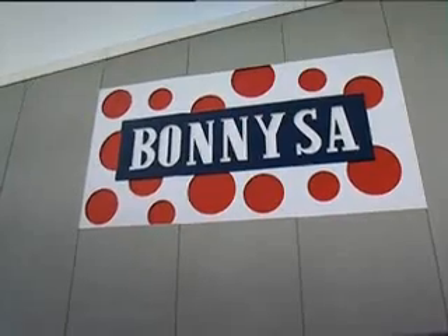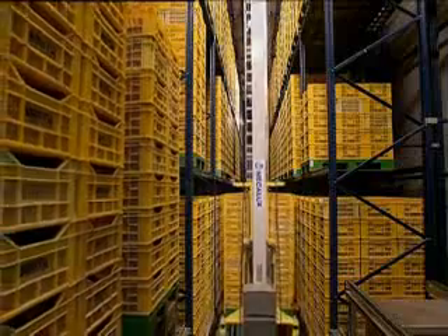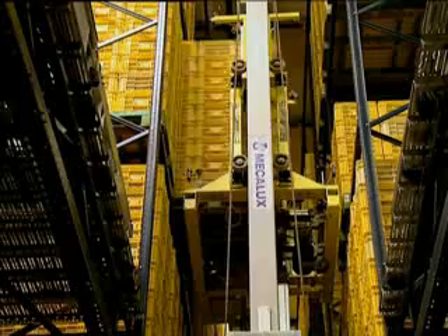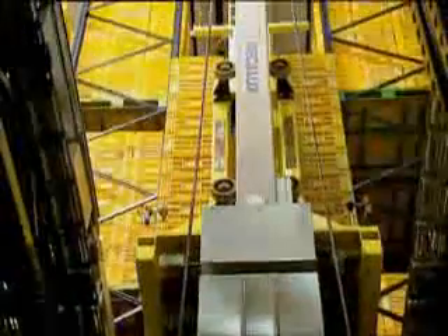The Bornisa warehouse, located in Alicante, Spain, uses stacker cranes to store palletized loads. These stacker cranes do not require any operator intervention as they are completely automated and perform their moving and lifting tasks at high speed.